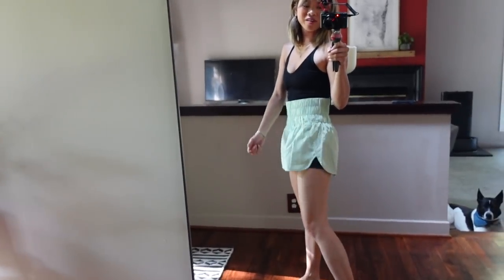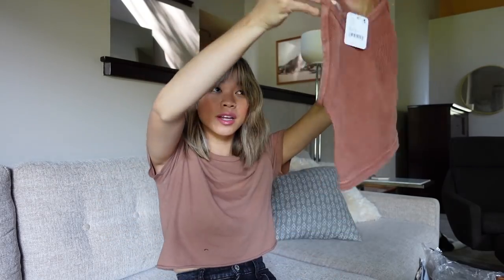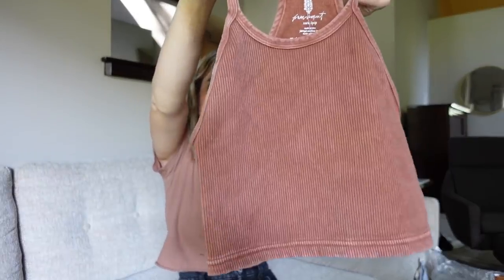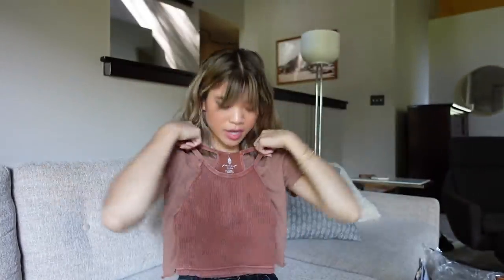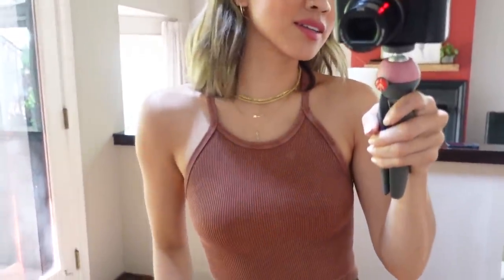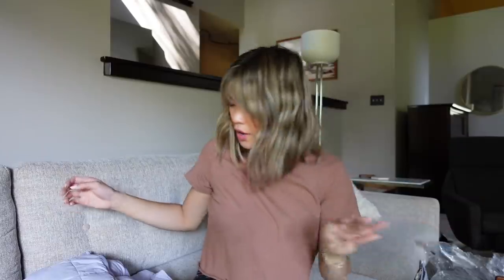This is the Happiness Runs Tank in a beautiful chocolate brown — a really pretty, versatile color. It's like the exact same color as what I'm wearing right now. I really think this style is super flattering.